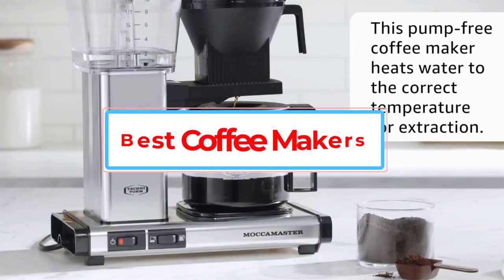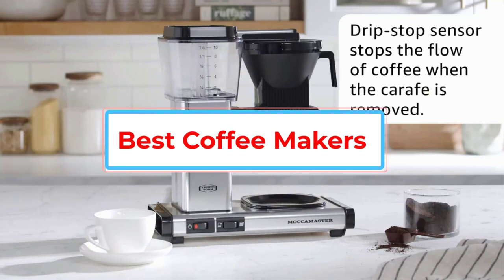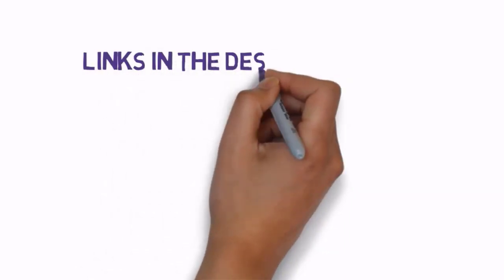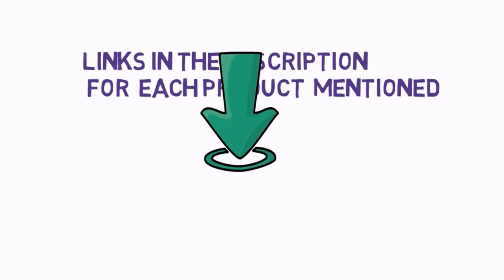Are you looking for the best coffee makers? In this video we will look at some of the best coffee makers on the market. Before we get started, we have included links in the description, so make sure you check those out to see which one is in your budget range.